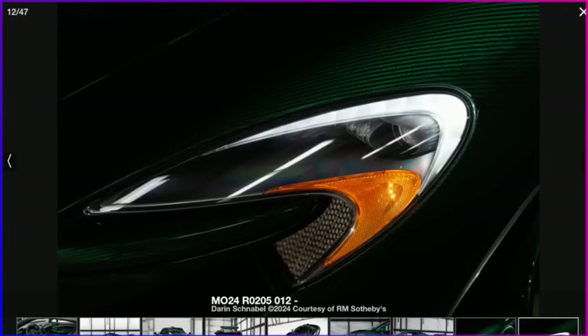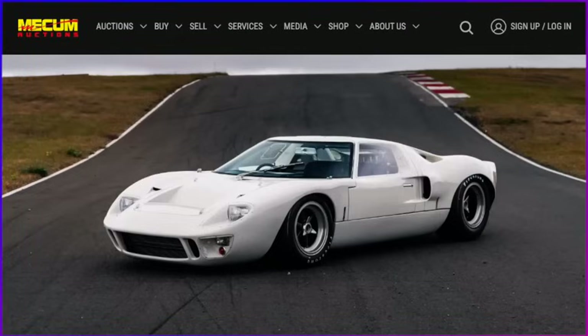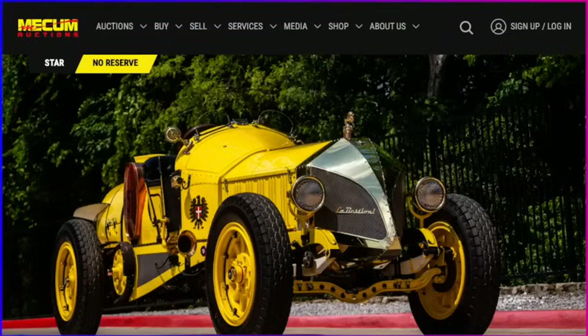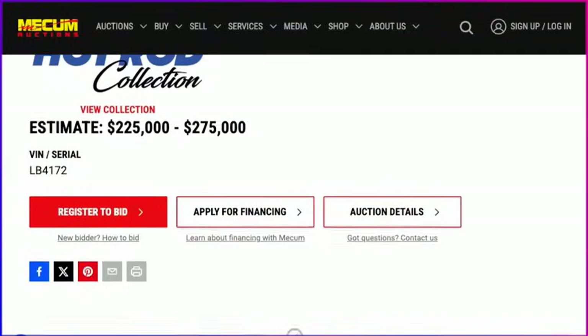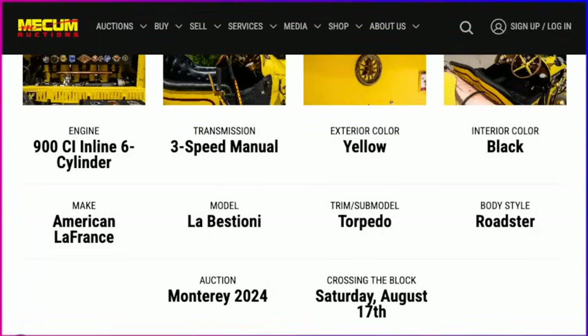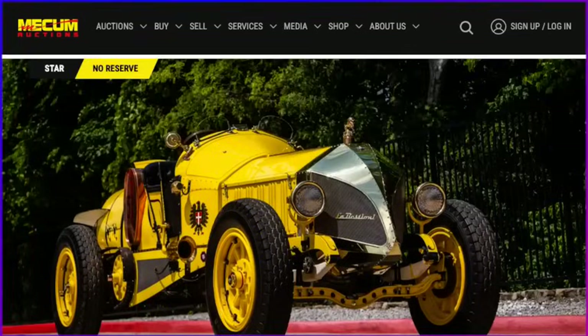There are a couple of cars I'm interested in seeing at Mecum. The first is a 1969 Ford GT40 Lightweight — anytime you can see a real Ford GT40 in the flesh, jump at the chance to see such an iconic car. The next one I'm really interested in is the crazy 1919 American LaFrance La Bistolle Torpedo Roadster. The builder is a previous guest on this podcast. Estimate on this one is $225,000 to $275,000 — it looks like a roadster but it's actually based on a fire truck. Quite a beast.